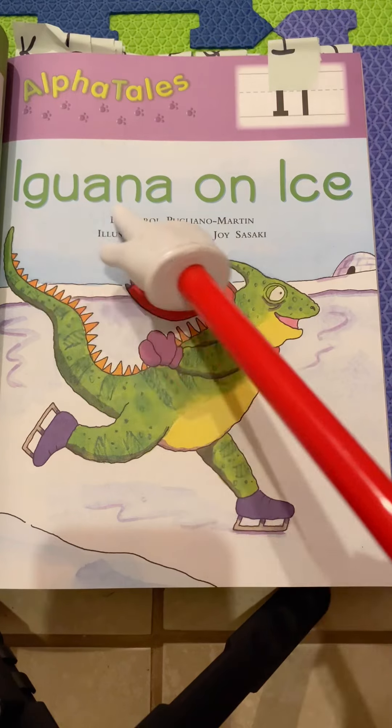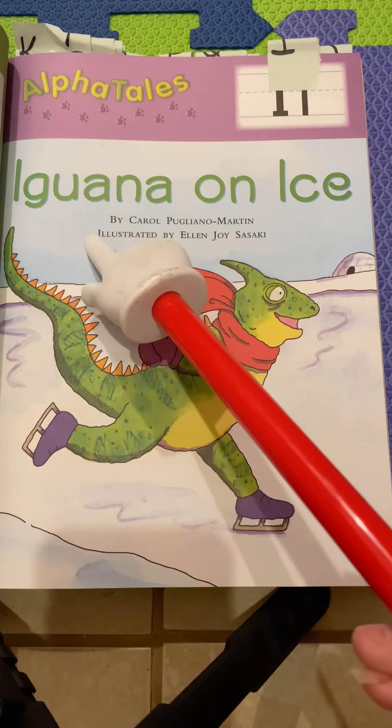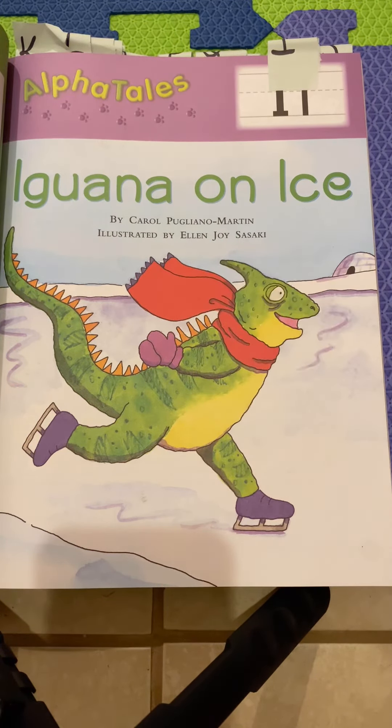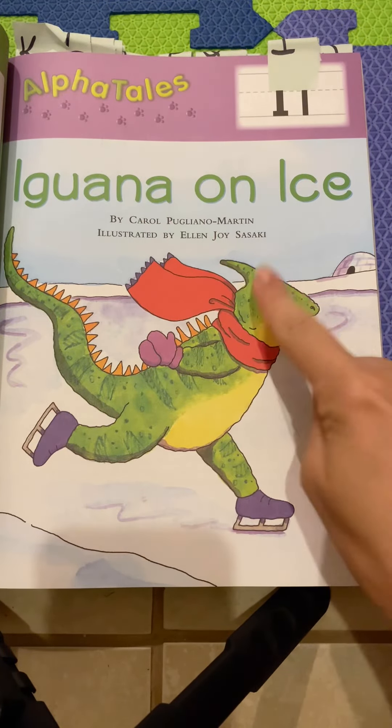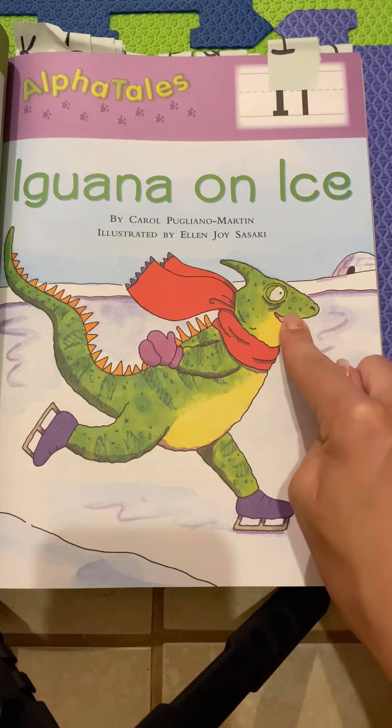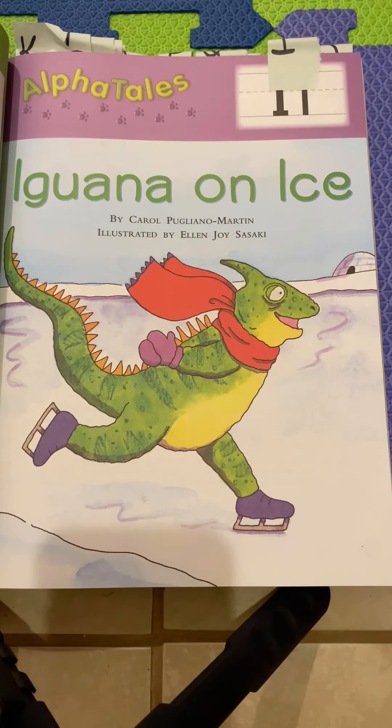For today's story, we're reading Iguana on Ice, written by Carol Pugiano Martin, illustrated by Ellen Joy Sasuke. While we're reading, I want you to focus on the actions of the character and the thoughts of the character. Actions are the things the character does, like run or walk. Thoughts are what is in the mind of the character. See if you can make a chart — I challenge you to find one action and one thought.